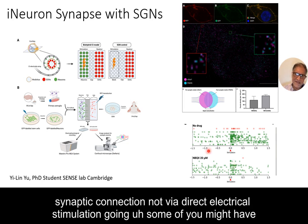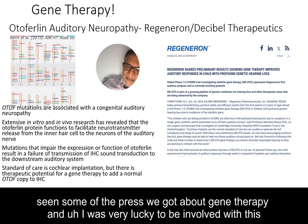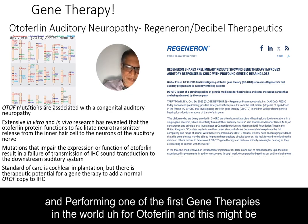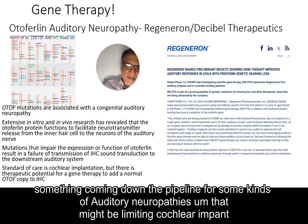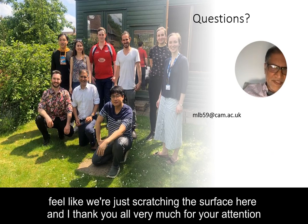Some of you may have seen the press about gene therapy — I was very lucky to be involved and to perform one of the first gene therapies in the world for otoferlin, which may be coming down the pipeline for some kinds of auditory neuropathies that might be limiting cochlear implant function. Essentially that's the story from our lab — lots of work still to do, we feel like we're just scratching the surface. Thank you all very much for your attention.